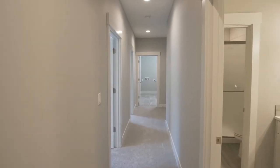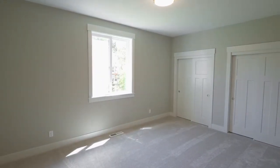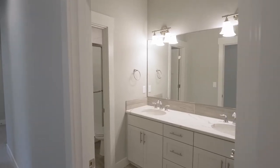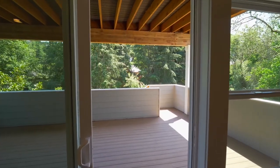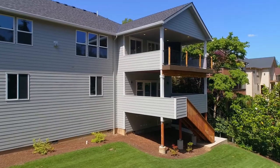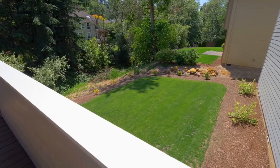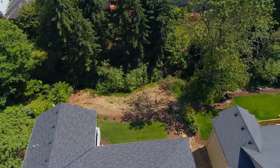This home of more than 3,300 square feet has four bedrooms and three full baths. Head out to the lower covered deck and take in the serene setting — with plenty of room for your garden, backing to mature trees and the tranquil creek.